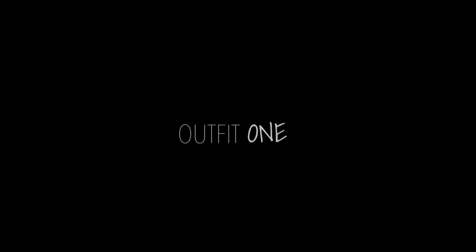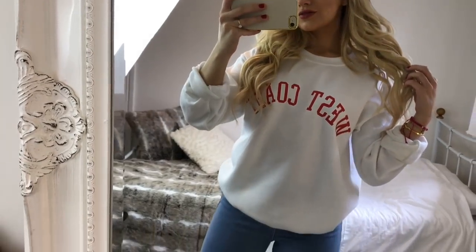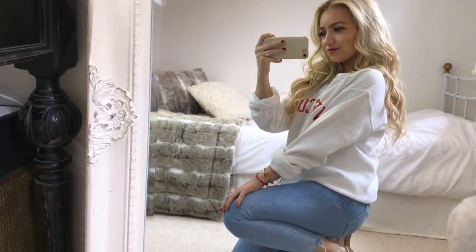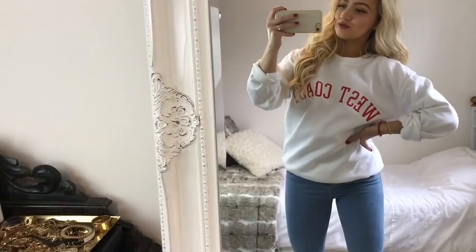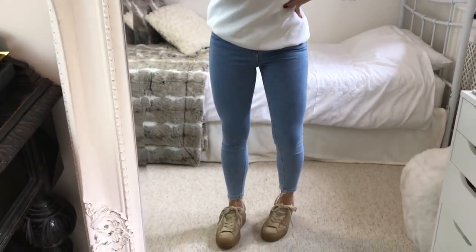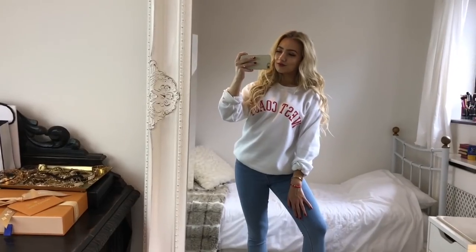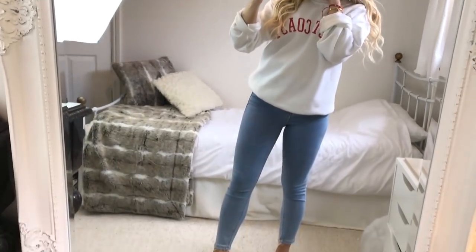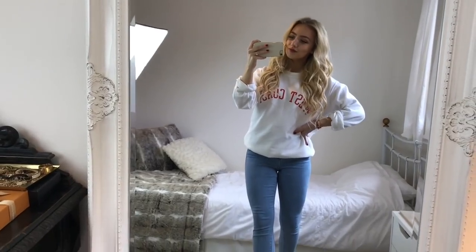I really hope you enjoy it, so let's get to it! For my first outfit I'm wearing this white sweatshirt from Missguided with a pair of light blue jeans from ASOS. I thought this would be such a comfy outfit for school or college, and you could always switch the jeans for a pair of leggings instead. I'm wearing my nude Puma trainers with this look, and I'll leave links to every single item in the description — just click 'show more' and they'll all be listed down there.